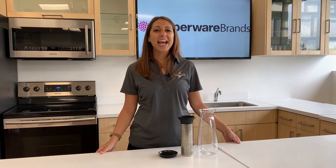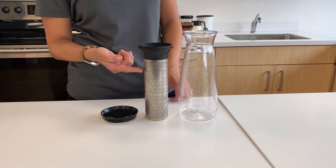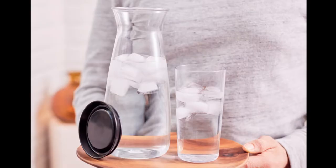The cold brew carafe has easy markings so you are successful every time you brew. For coffee, you can do ready to drink or concentrate depending on the fill line you choose. And for tea, just add your tea leaves in to your preference and fill to the water line. Or you can use the carafe in its simple state by just putting water or juice.